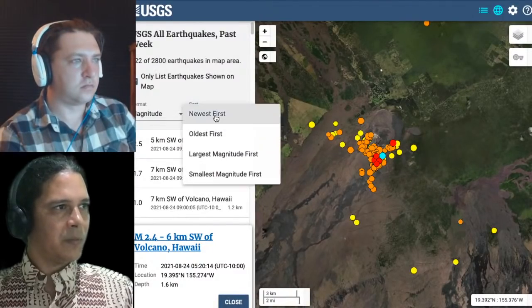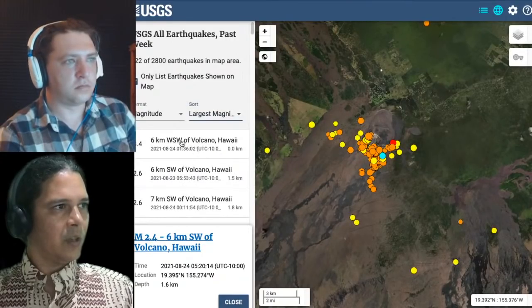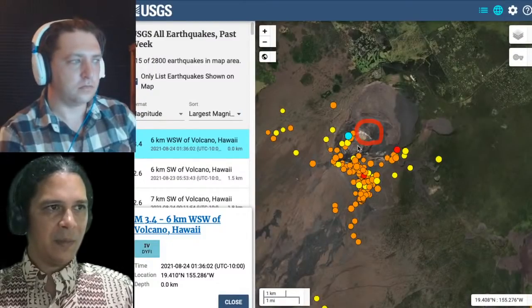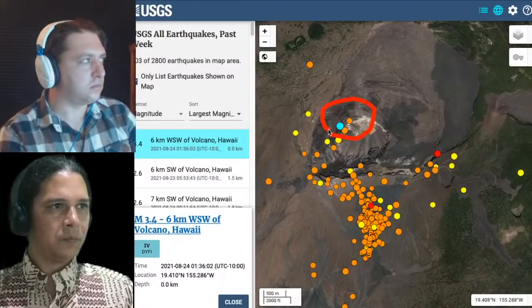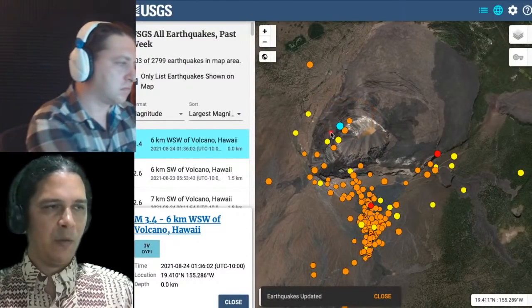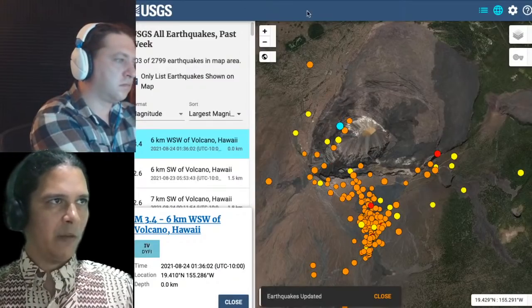Sorting by largest magnitude first, it's listed as a 3.4 here — perhaps revised — more underneath the summit area close to the west vent. That's the one we can maybe see registering on some of the tilt meters nearby, which we'll look at shortly.